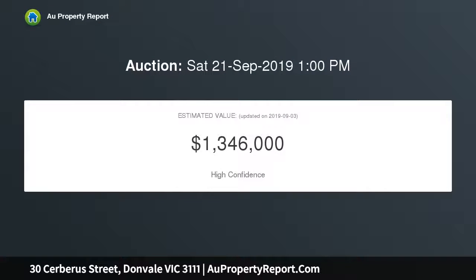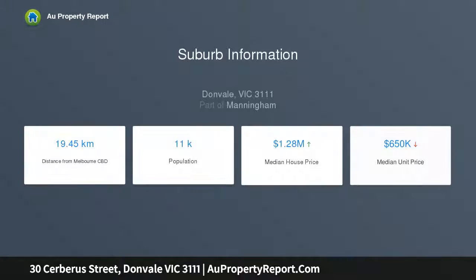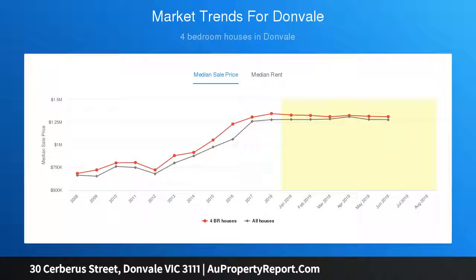With Donvale Primary School just footsteps away down the road, you can enjoy the morning school run without having to drive in traffic. And when you think about spending your weekends riding along the Kunang Creek Trail with the kids, enjoying gourmet meals at Tunstall Square, and watching the kids play sport at Manningham Donvale Indoor Sports Centre and Donvale Reserve, you'd have to ask yourself why you'd consider living anywhere else?